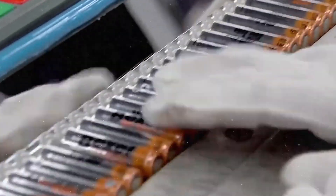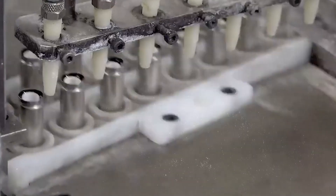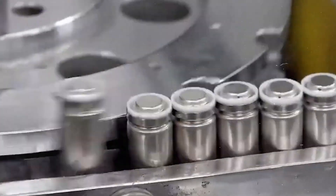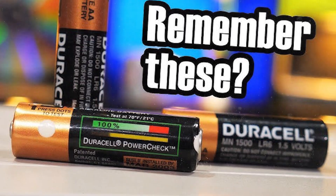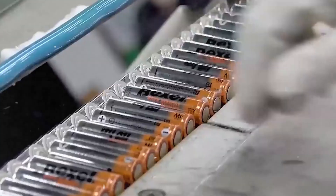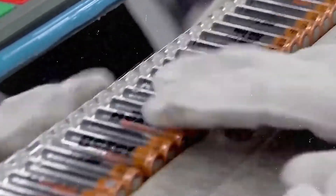Imagine lining up every Duracell battery made in a single year — you'd wrap around the Earth more than twice. That's a mind-bending number of copper tops powering everything from remotes to smoke detectors. But how does Duracell actually pull off this insane pace of 10 billion batteries a year?